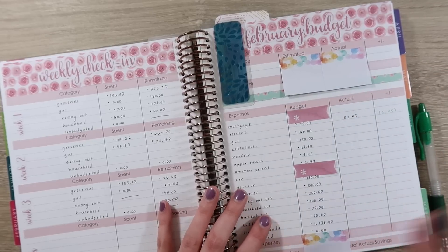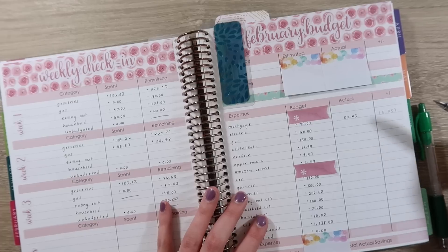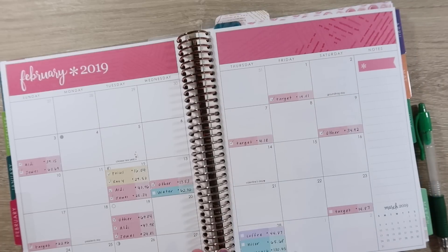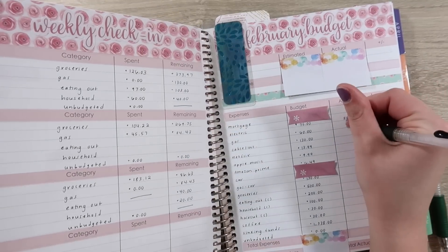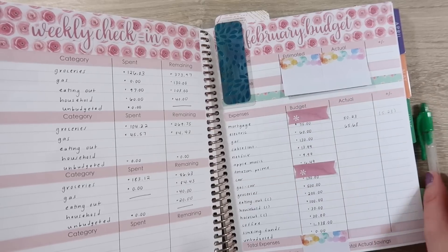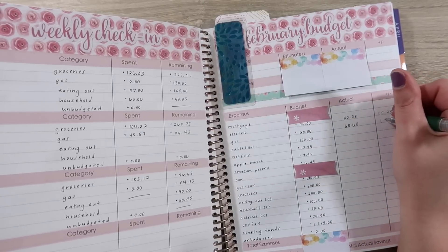Then our NICOR was $65.68. So that's over by $5.68.